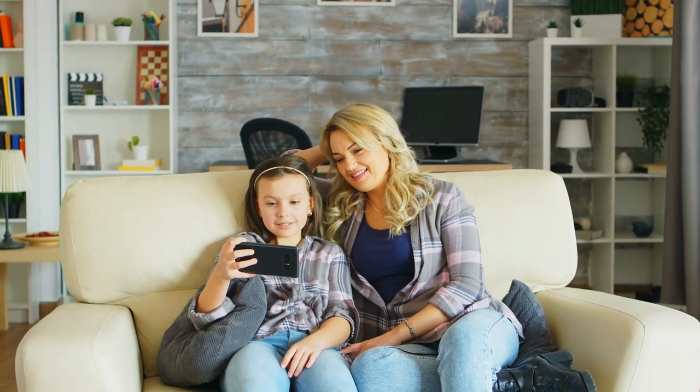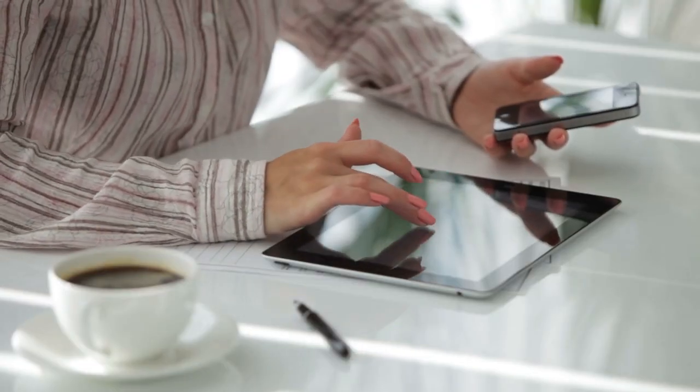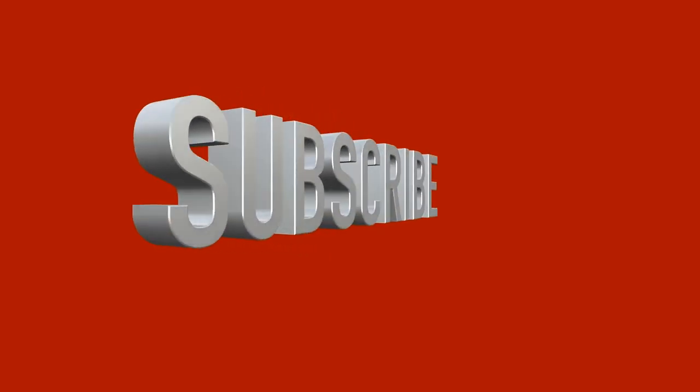In this video, we are going to talk about the Top 10 iPhones and Tablets. So before starting this video, please like this video and subscribe to our channel for future updates.